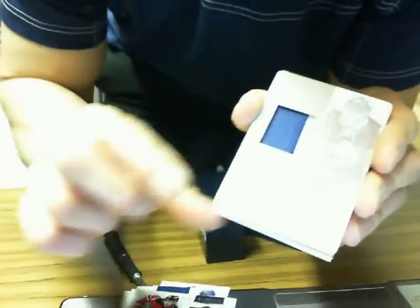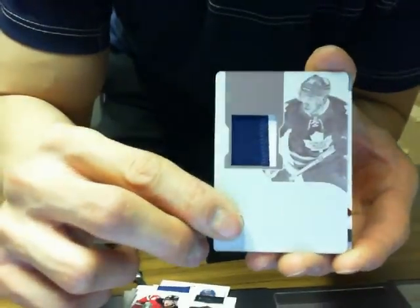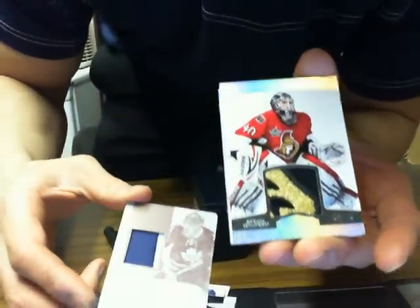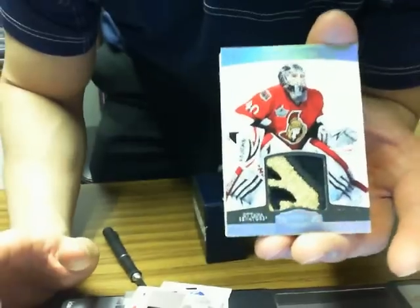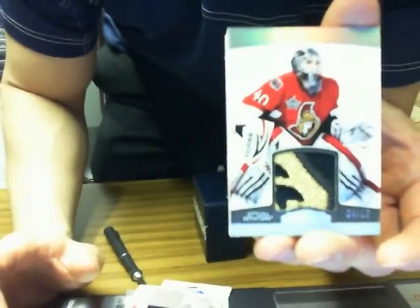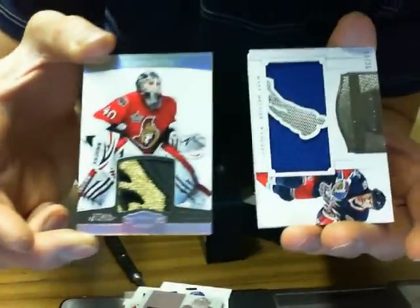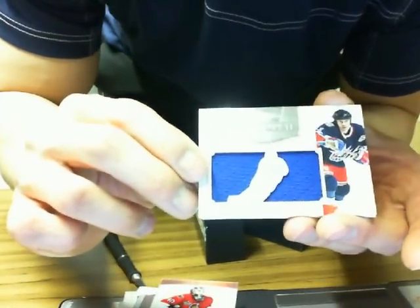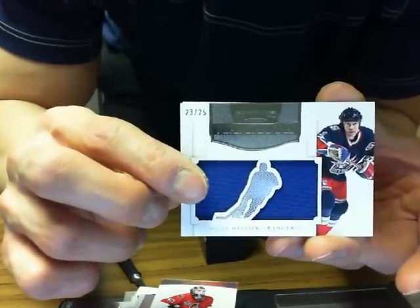Then we got a rookie printing plate patch of Joe Colburn for the Leafs — one of one. And we got Robin Laner, base patch out of 10, 4 of 10, for the Senators. And we have a Mammoth Jersey of Mark Messier for the New York Rangers, 23 of 25.